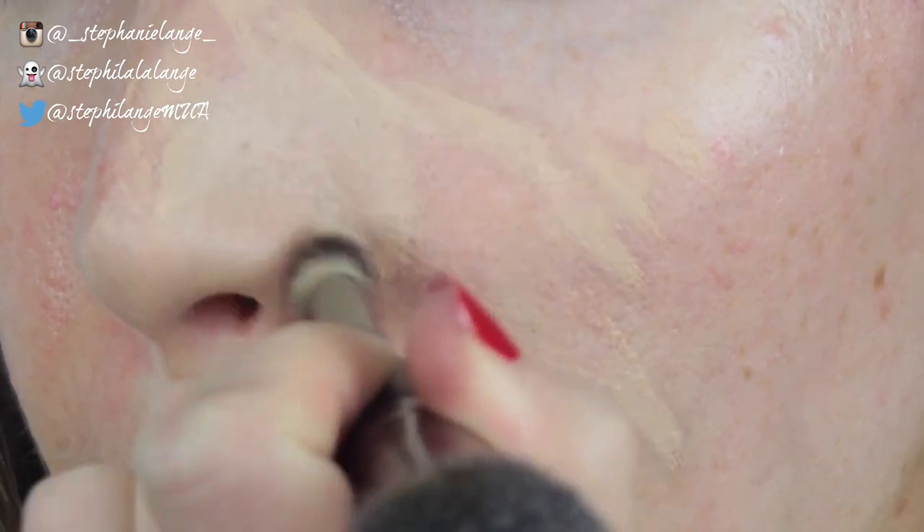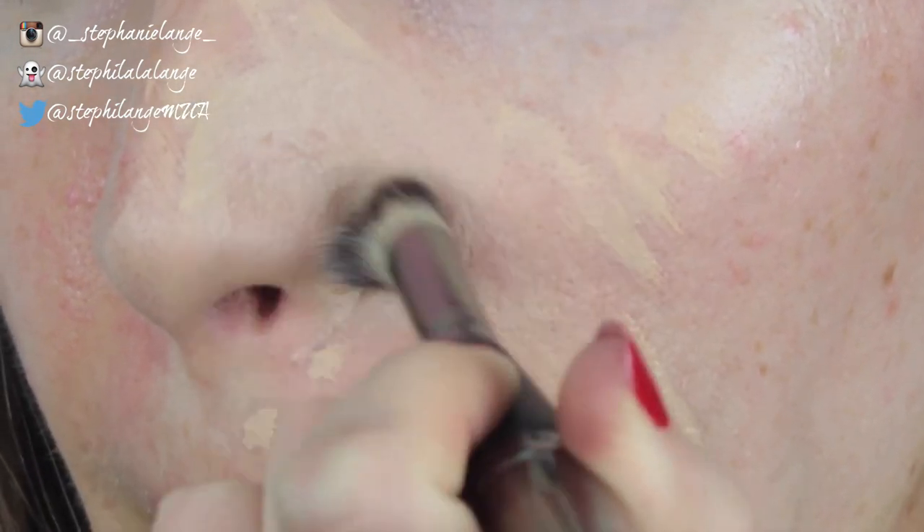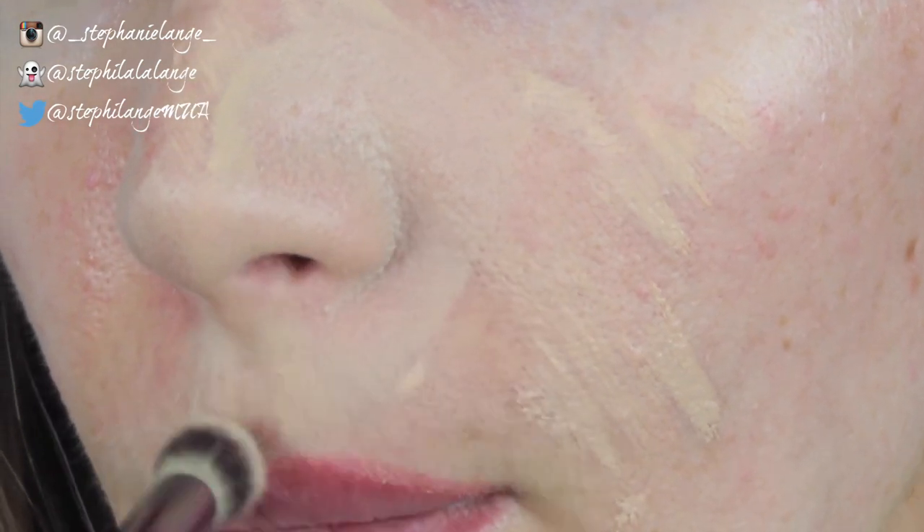By the way, considering this was filmed in HD and very close up, I am aware that I have peach fuzz and dry lips — but I'm a human, not a robot.